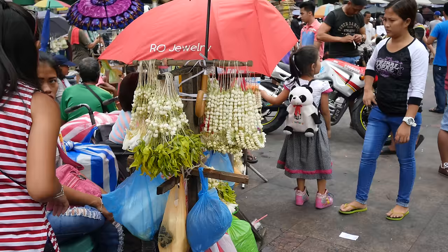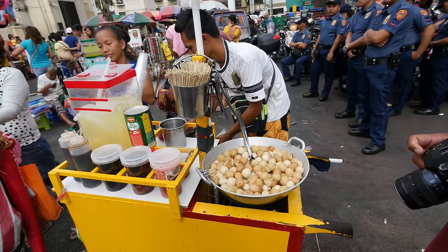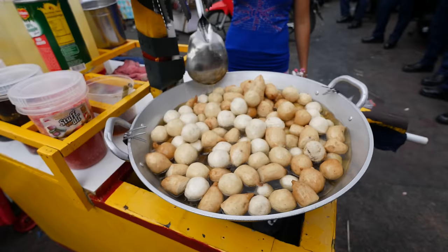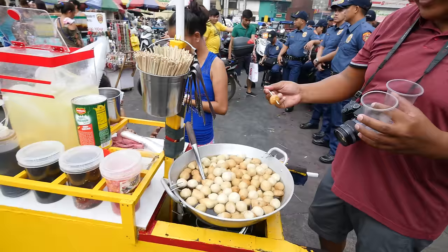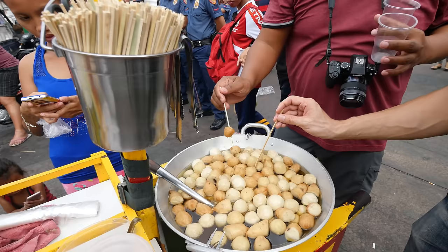People believe if you have a devotion to the Black Nazarene, it creates miracles in your life. When we were growing up as children, fishball carts were everywhere. Are they all fishballs or chicken balls as well? This is fishball, sweetball, and kikiam — they're Chinese-influenced, all mixed. We're standing right in front of the church so it's a little loud. You just grab a skewer and poke whatever you want. You want the brown ones because those are more crispy.